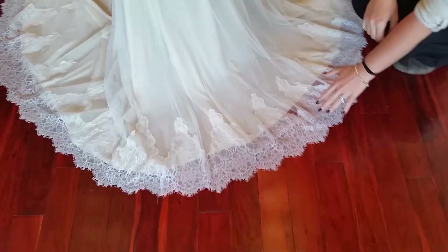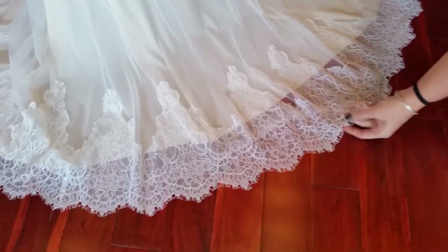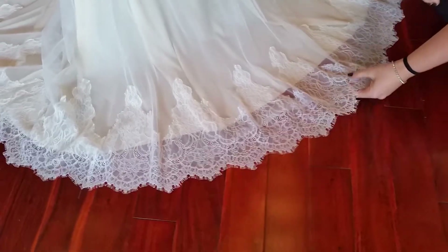For those of you that do know me, you know that I love Chantilly lace. It is one of my favorites — it is just so delicate, so romantic, so fine. It just is absolutely gorgeous.